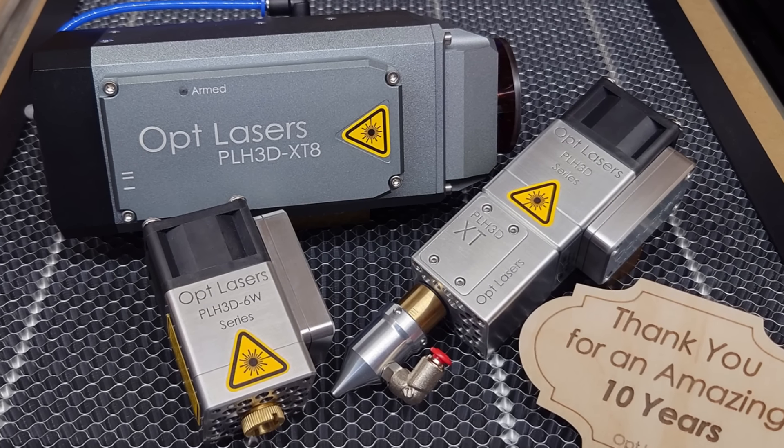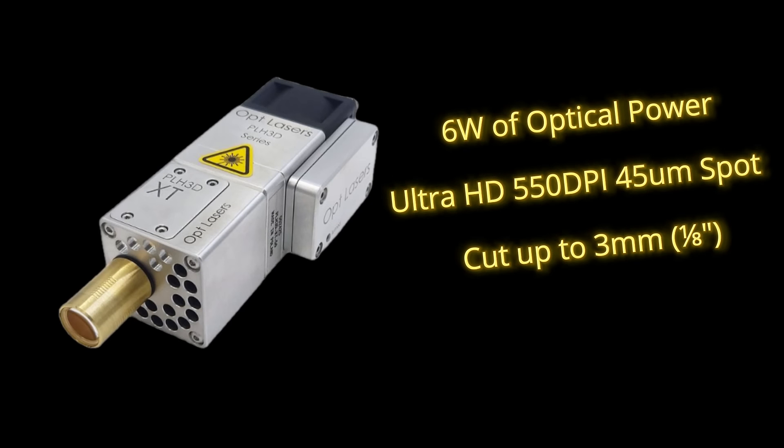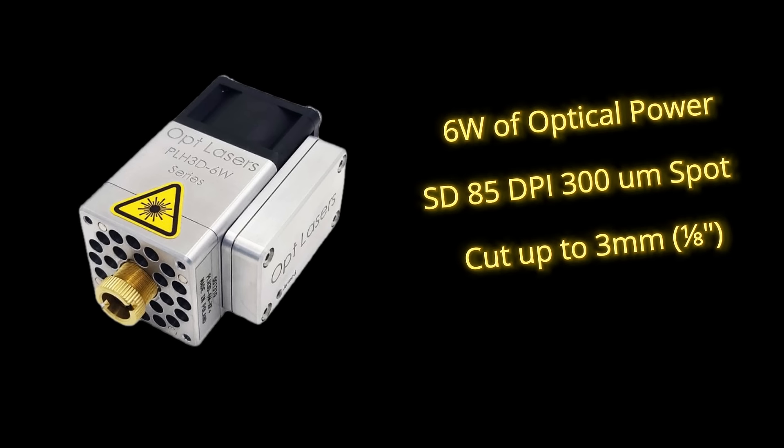Discover our products: XT8, the strongest and most versatile laser add-on in our offer. XT50, perfect for ultra-precise engraving. XF Plus, a budget-friendly option for beginners.